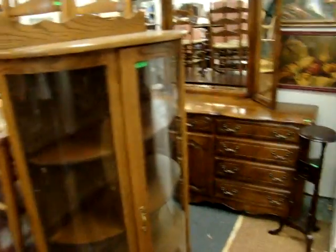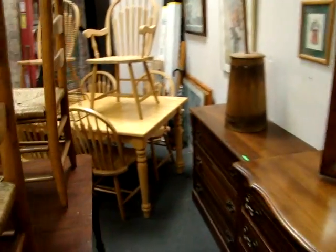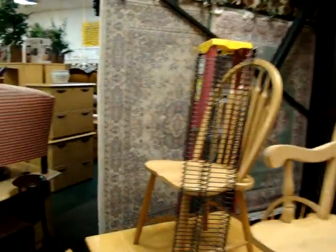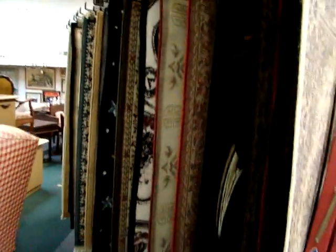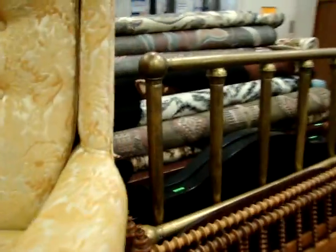Oak china cabinet. Here we have an Ethan Allen triple dresser with vanity mirror. Butcher block table and six chairs. And we do have more rugs — nice designer rugs here. All brand new, never been put on the floor.